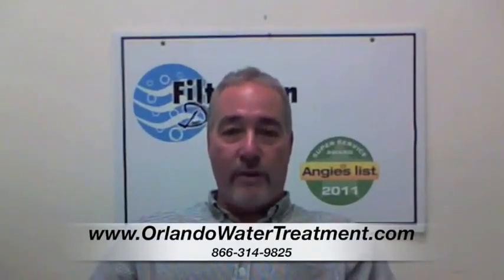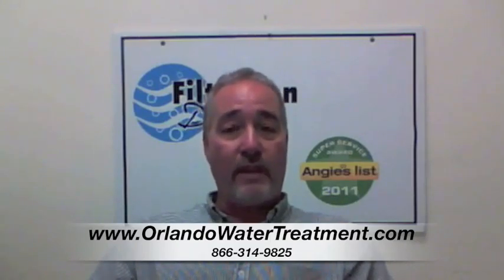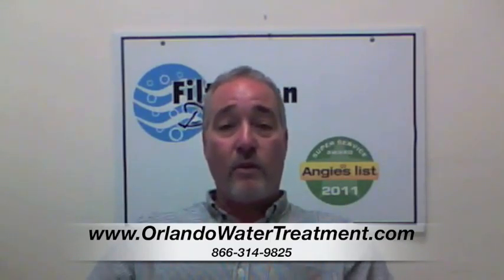I'm Steve with Filtration Direct. We are the only Angie's List Super Service Award recipient in the state of Florida. We'd like to thank you for visiting us, and if you have any questions, you can go to our website or give us a call. Thank you.